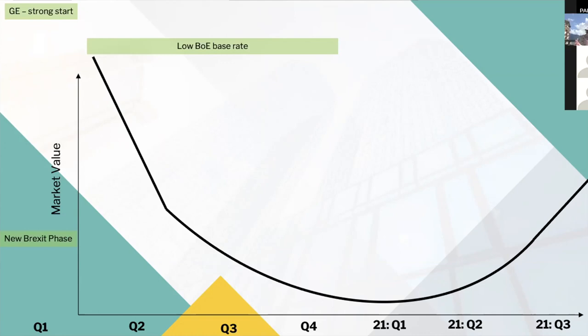Moving into Q2, the low Bank of England base rate is a factor I'll code in green — meaning it positively affects property prices, either keeping them where they are or pushing them higher. Yellow means we're unsure whether it'll be negative or positive, and red means it's having a downward effect. The low base rate is overall positive for property values because you can borrow cheaply, which means people can go out and buy properties without requiring a lot of cash.